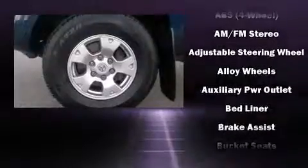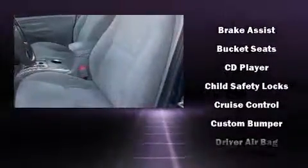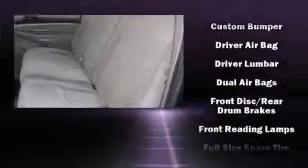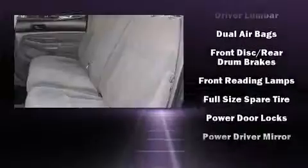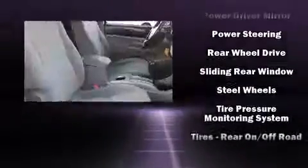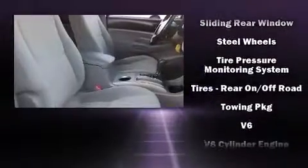Additional top features include a tachometer, a rear step bumper, and much more. Toyota ensures the safety and security of its passengers with equipment such as dual front impact airbags with occupant sensing, airbag ignition disabling, and ABS brakes.